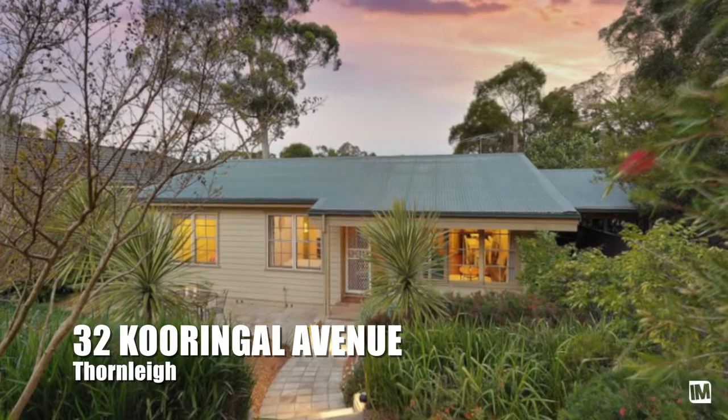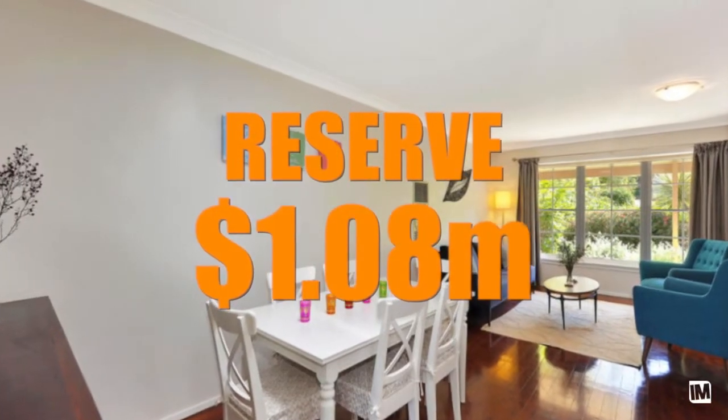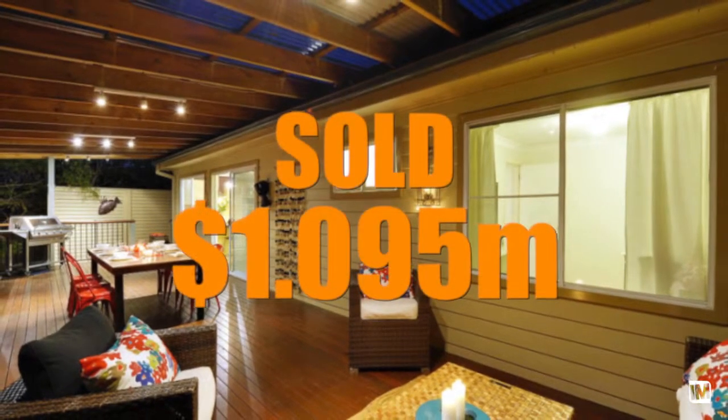A terrific result — number 32 Caringal Avenue in Thornlea. This is a home that had a few hurdles: it was low side of the road, it was a timber-clad home, and the bedrooms weren't the grand size that we're so used to. An ambitious reserve was set at $1,080,000 where all the feedback had been in the mid-nines. With a great campaign run, we sold it for $1,095,000.